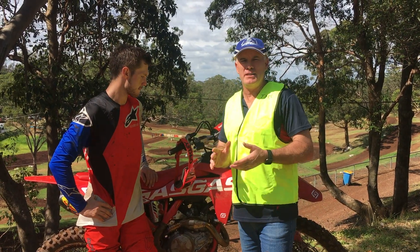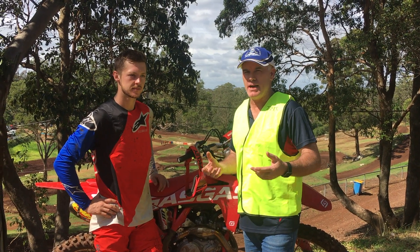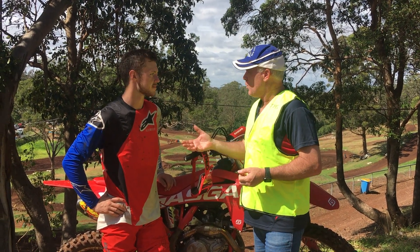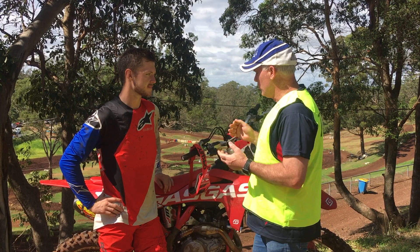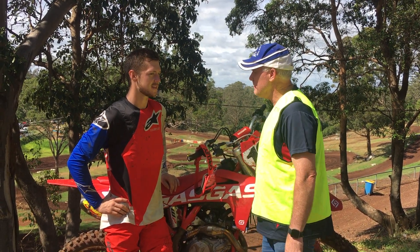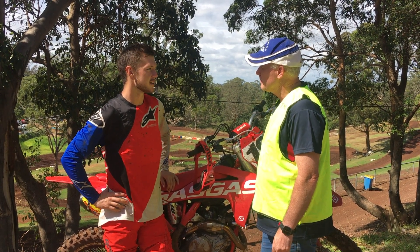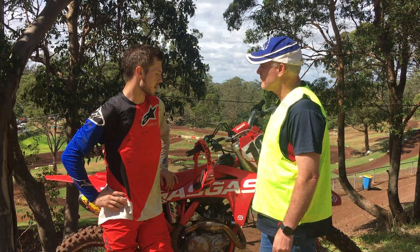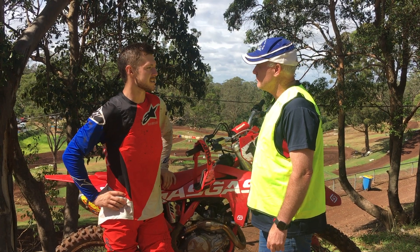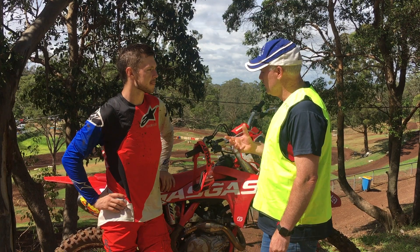Here with Aaron Tanti, one of the GasGas factory riders in Australia. Watching him in that first practice session, he looks as though he's really adjusting to the GasGas well. Aaron says he's had about three weeks on it now and is feeling really comfortable already, just trying to get motos in before round one which is in about two months. He's looking really good.